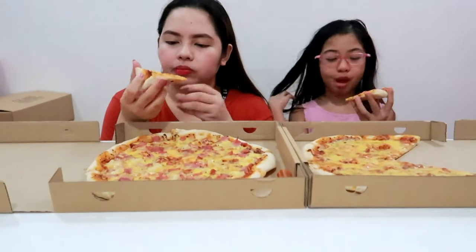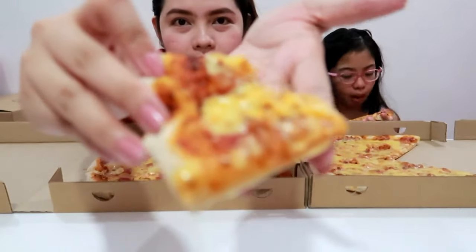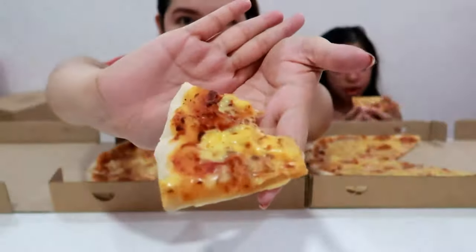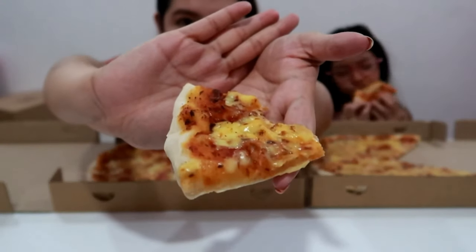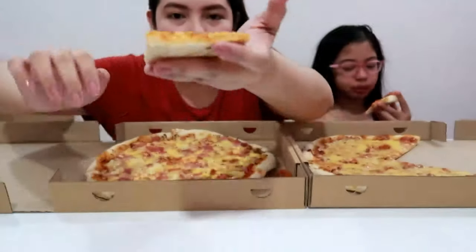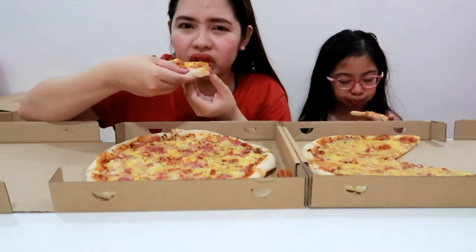The dough is soft. Tapos guys, hindi siya tinipit sa toppings. Marami siyang cheese on top talaga. So you can see it. That's why it's so long — cheesy pull. But it's also yummy. So guys, marami siyang cheese. Hindi siya tinipid. And ang sarap ng dough niya. Malambot.